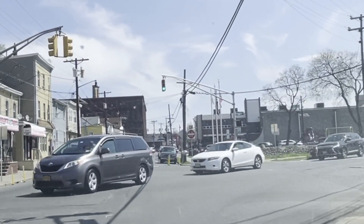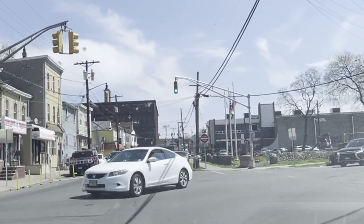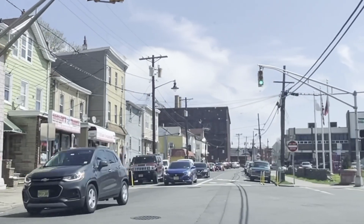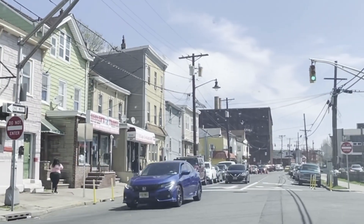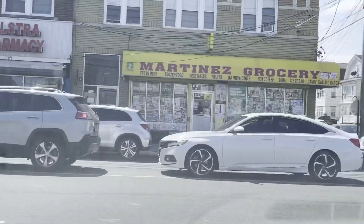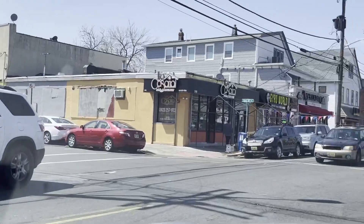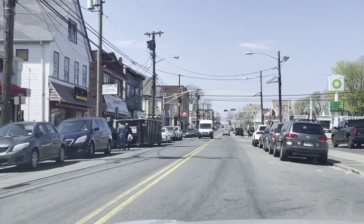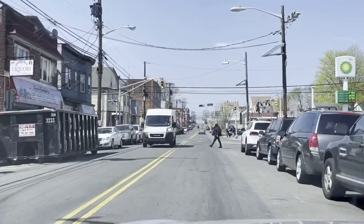We're on the corner of Summer Street and Beckwith. This particular section right here of 21st Avenue is a one-way. So we are going to go around and continue this drive-through on the other side. Here we are on the other side of 21st Avenue by Trenton Avenue.